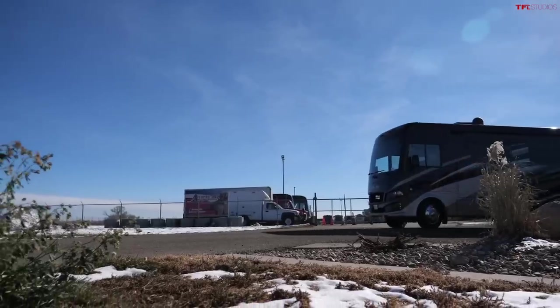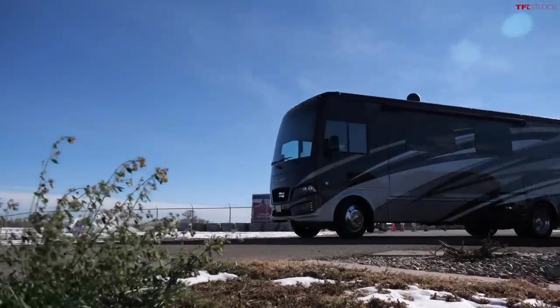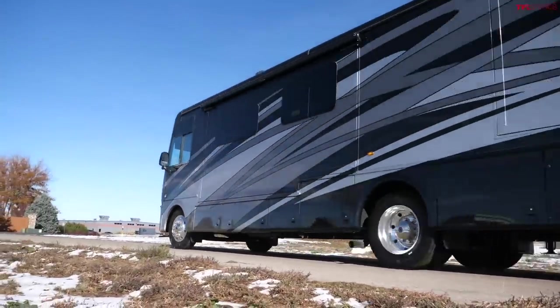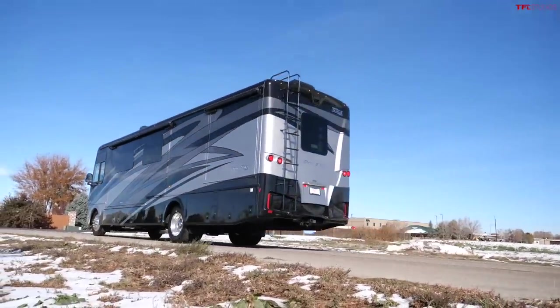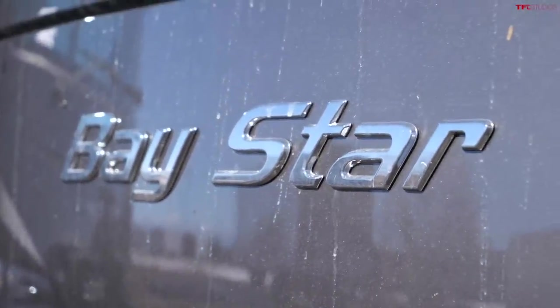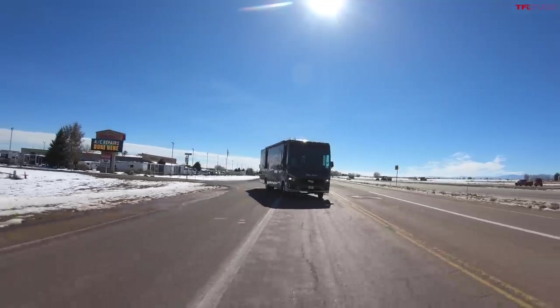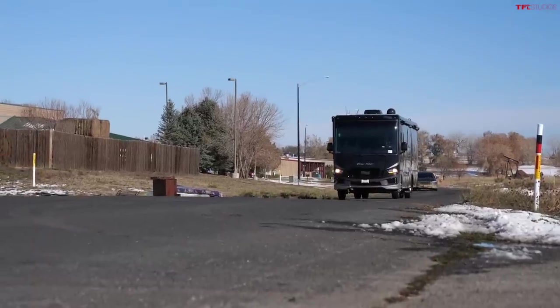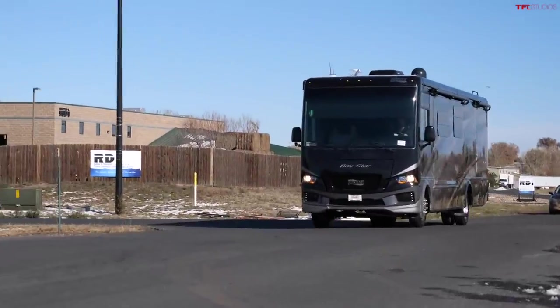Right now I'm in the V10-powered Baystar. It's funny to think this is their smallest, most affordable, most compact motorhome that Newmar actually builds, but it's still no joke. I can feel a little movement from the big RV so I put my foot down — acceleration is kind of gentle, but there's still a lot of torque and power in this V10.